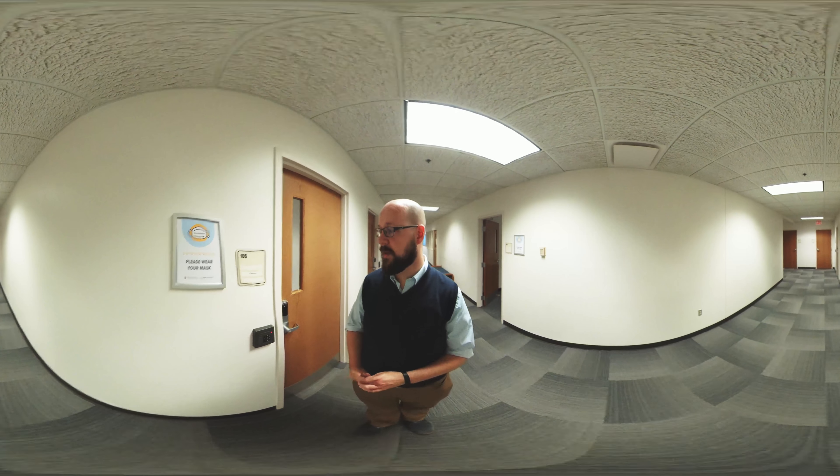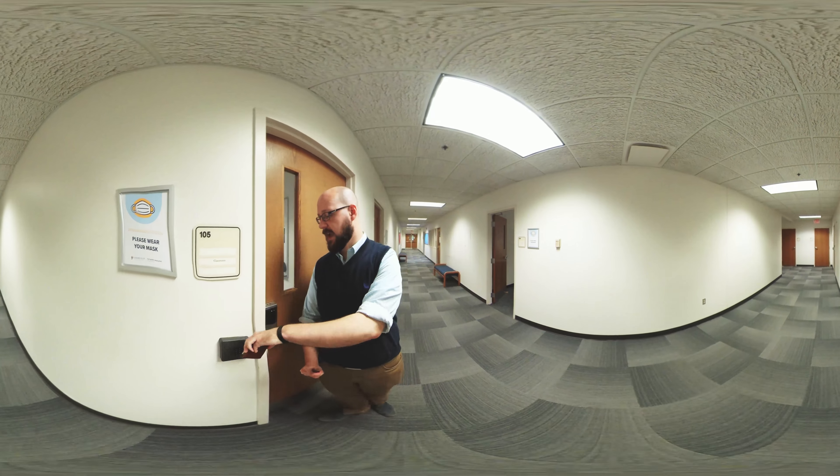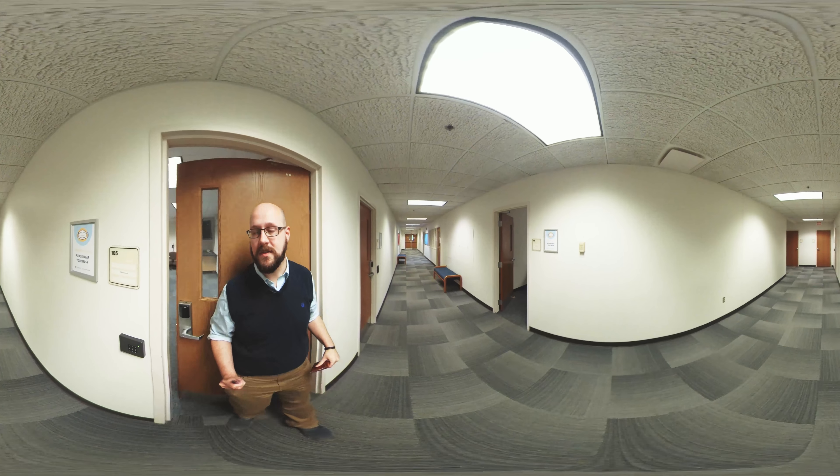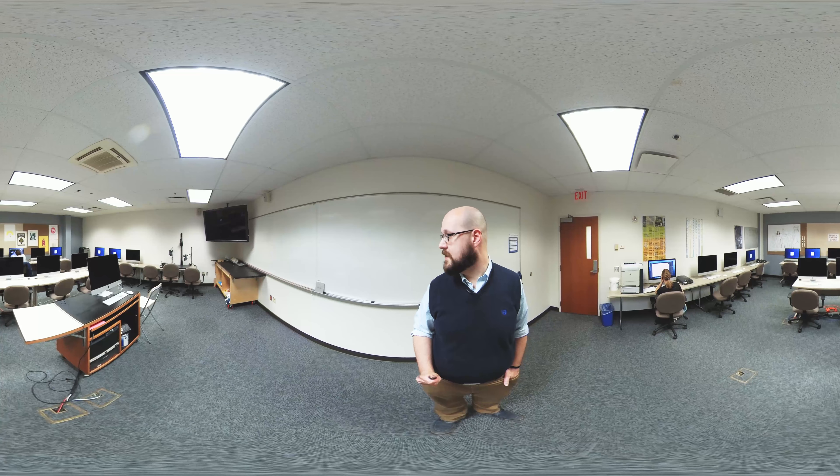This is the second of our three labs and the space is laid out just a little differently. You can see there are a number of computers here, slightly different size and layout, and that accommodates different teaching purposes and different course content.